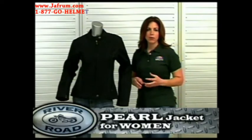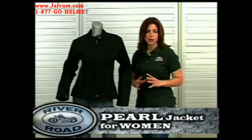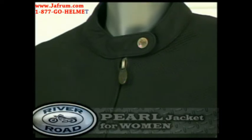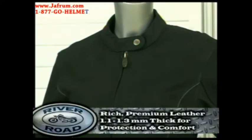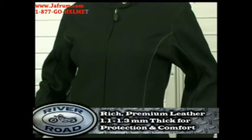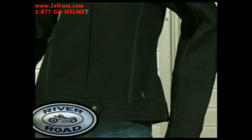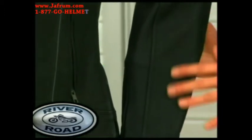The Pearl is the perfect jacket for women in warmer temperatures. The Pearl has a clean, understated, sporty style without visible branding. Made from rich premium leather, the Pearl is 1.1 to 1.3 millimeters thick and gives the rider excellent protection and comfort. When you feel the Pearl, you will be impressed with the hand of our leathers.